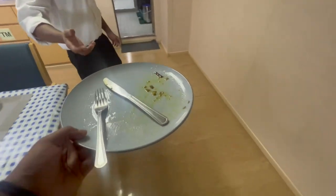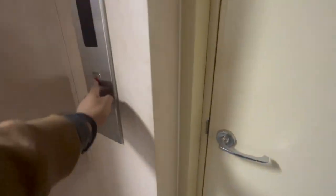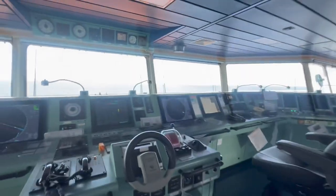Breakfast is done! Now it's time to go from the mess room on A deck up to the bridge for my navigation duty. We go into the lift up to G deck, then proceed to the bridge. It's 8 in the morning, we're on the bridge, and we've taken over our watch.